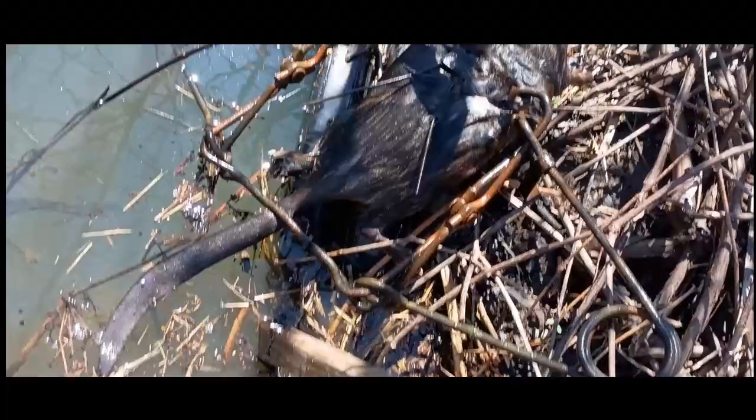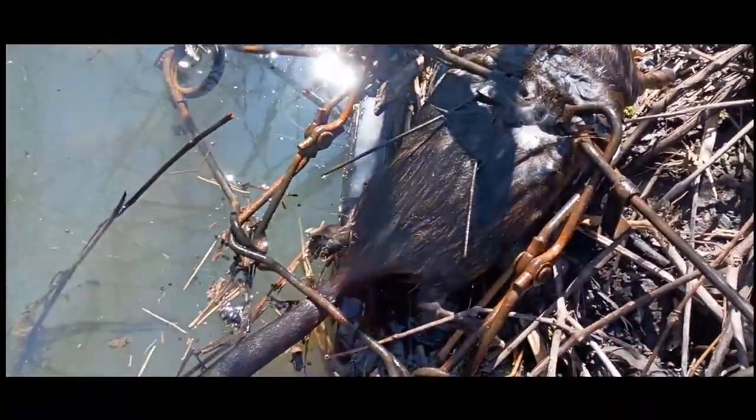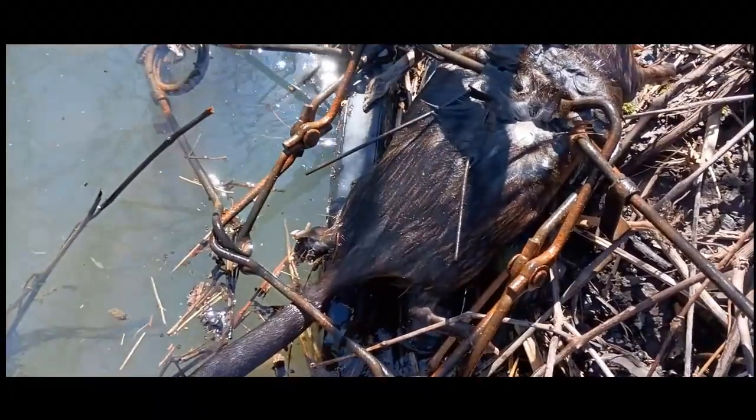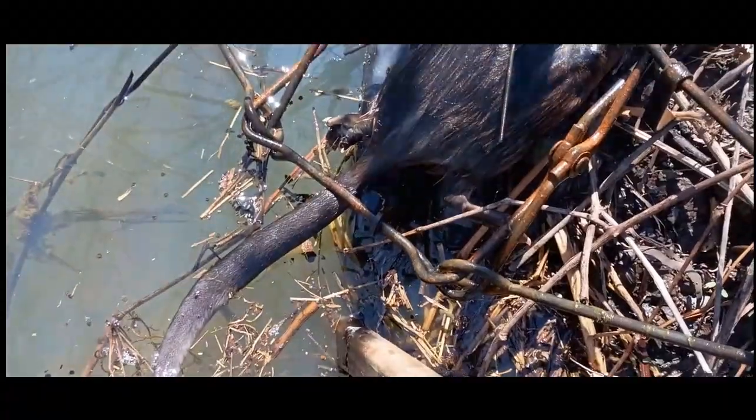I got a 280 set in this one with my guide sticks, and we got a muskrat, but it's also a great spot for mink, otters, and beavers, so I always put a little bigger trap if the seasons are open.